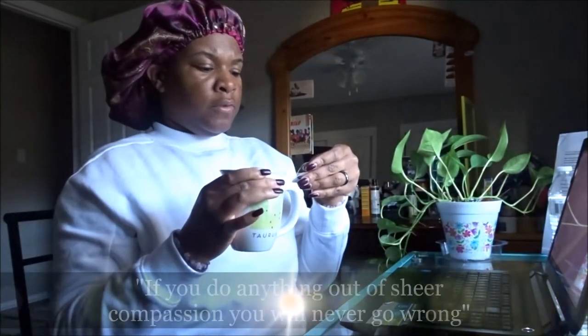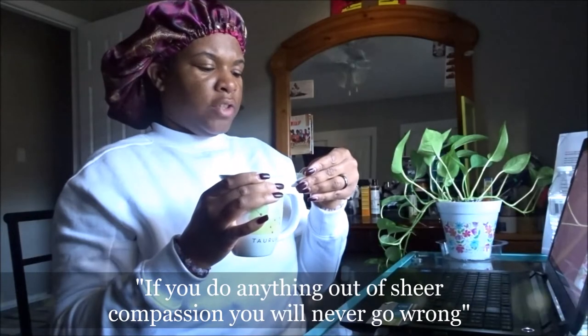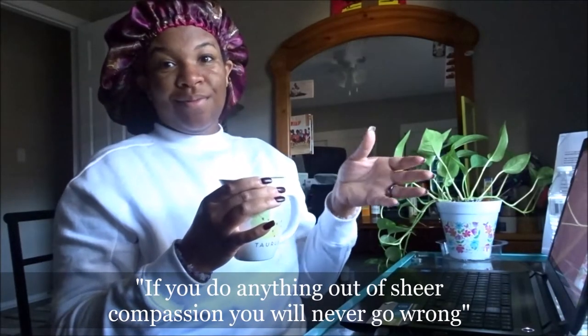Right now I'm just having this Yogi detox tea, and I love how Yogi always has these cute little messages on them. Let's see what this one says today — it says, 'If you do anything out of sheer compassion, you will never go wrong.' I love that you guys. Yeah, I love Yogi tea.